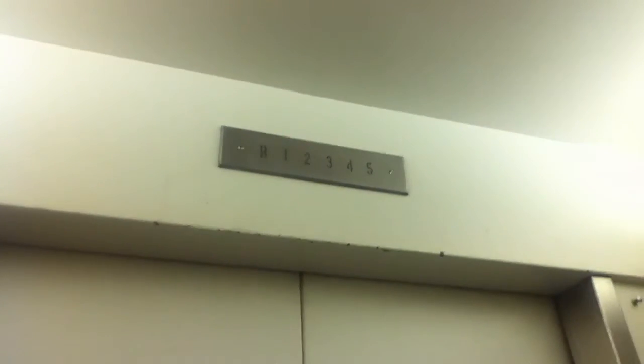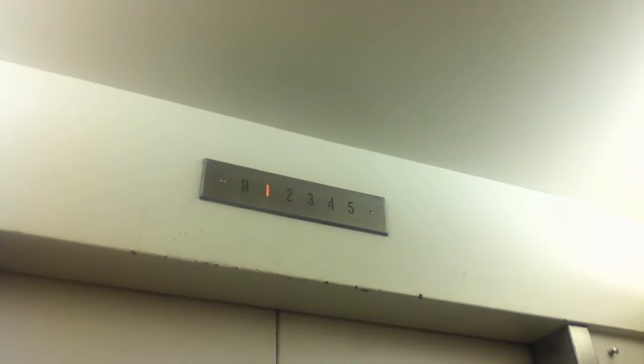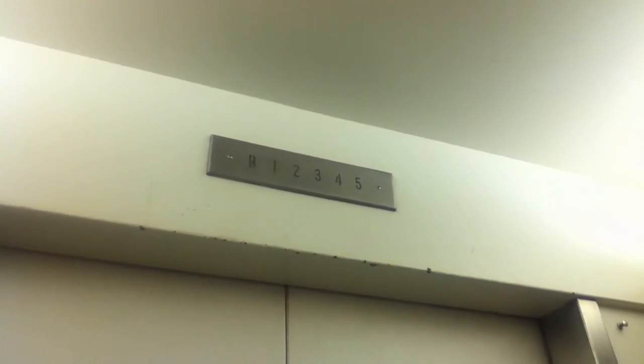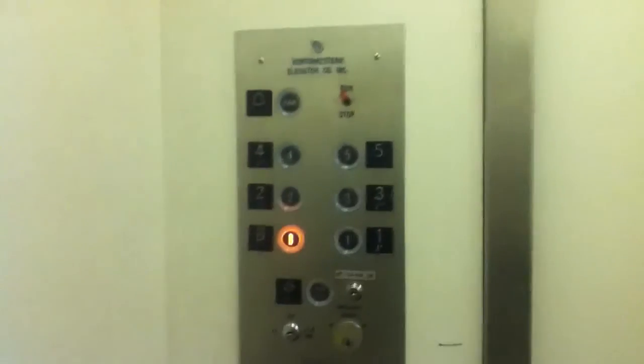I think this was an old Gamber elevator at one point, like the one in Burge, but this one was modernized. Take a guess. Here we are.